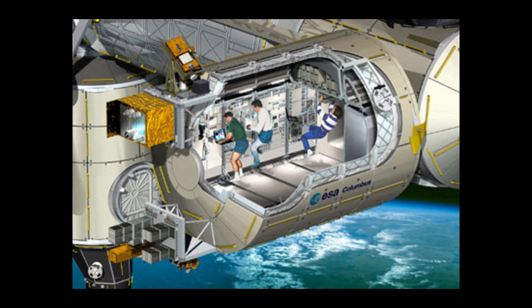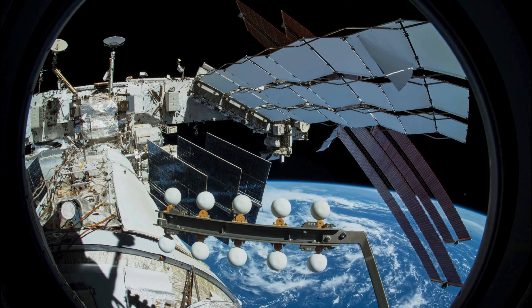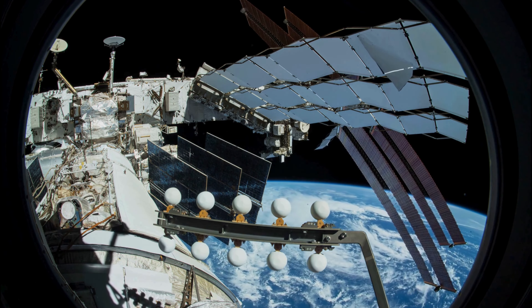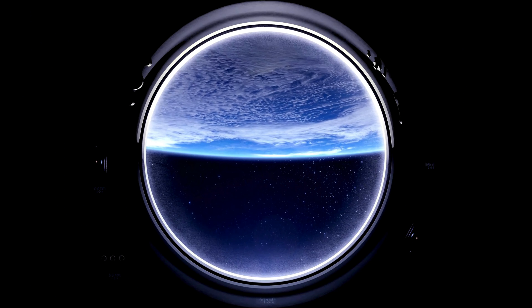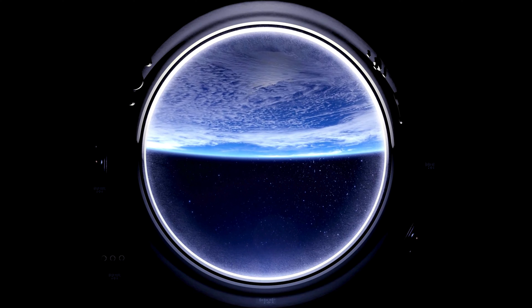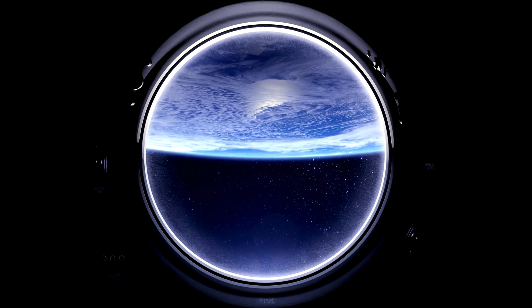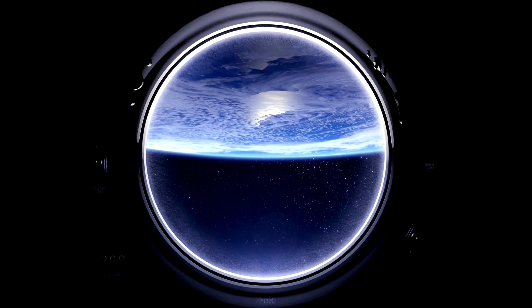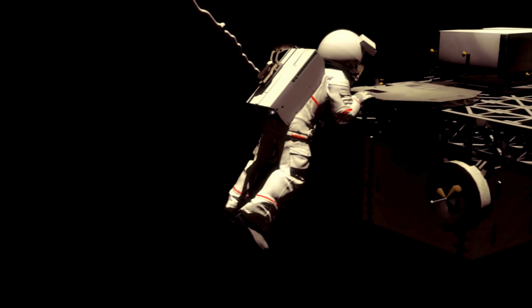The European Columbus Laboratory module is the main research facility of the European Space Agency. It was launched in 2008, and it hosts a variety of scientific experiments in fields such as biology, physics, medicine, and material science. The Columbus module also contains the European robotic arm, which can assist with external maintenance and experiments. The Columbus module is connected to the Harmony node, next to the Destiny module.